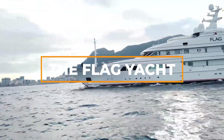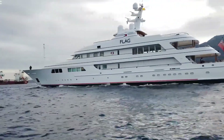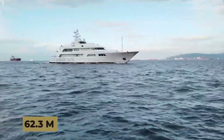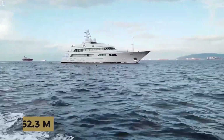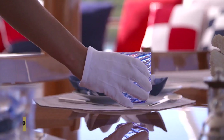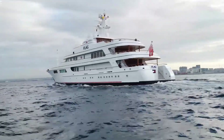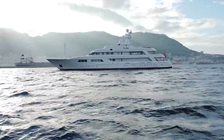Introducing Tommy Hilfiger's Flag Yacht, a masterpiece of engineering, luxury, and elegance. This stunning 62.3 meter or 295 foot long vessel is the embodiment of the high life and was built by Feedship, combining exceptional performance with a lavish interior and stunning exterior.